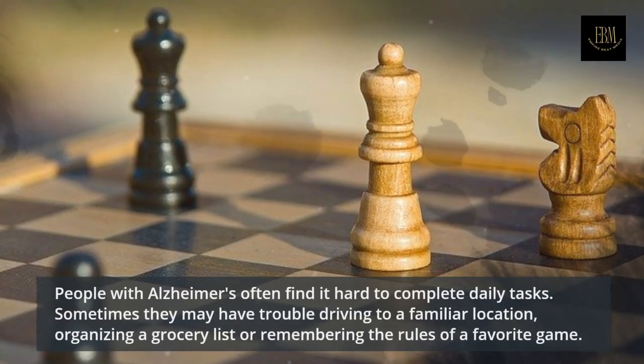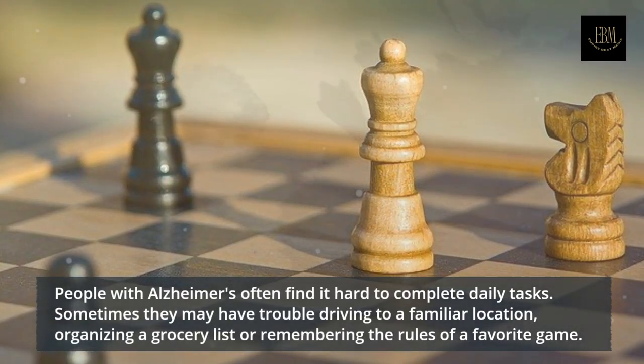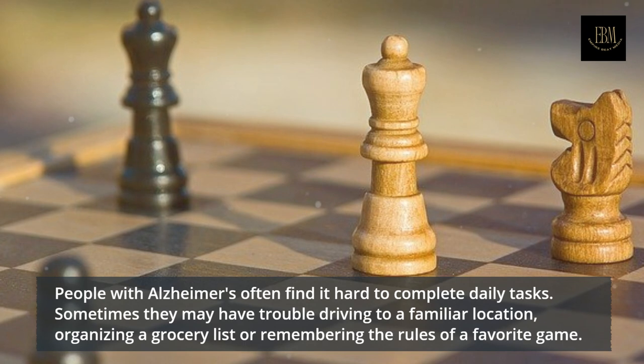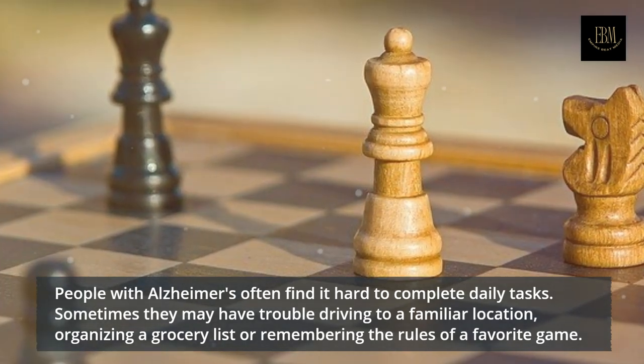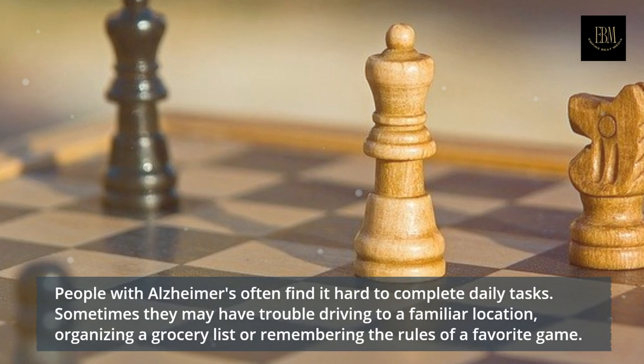People with Alzheimer's often find it hard to complete daily tasks. Sometimes they may have trouble driving to a familiar location, organizing a grocery list, or remembering the rules of a favorite game.